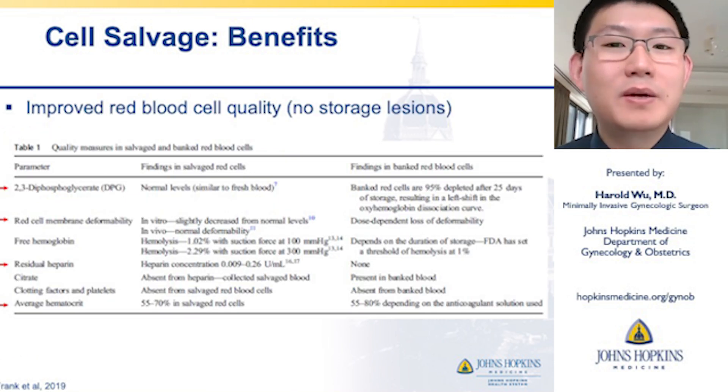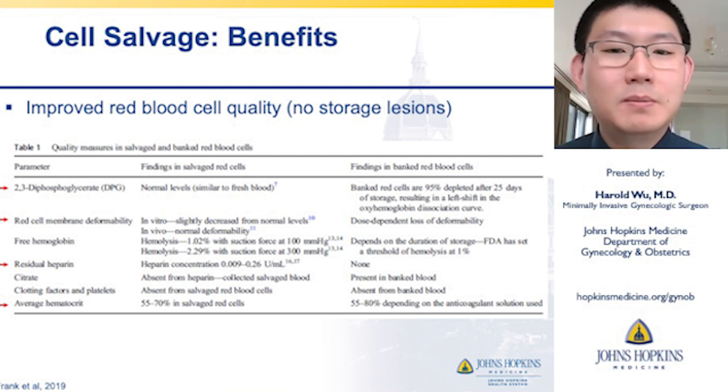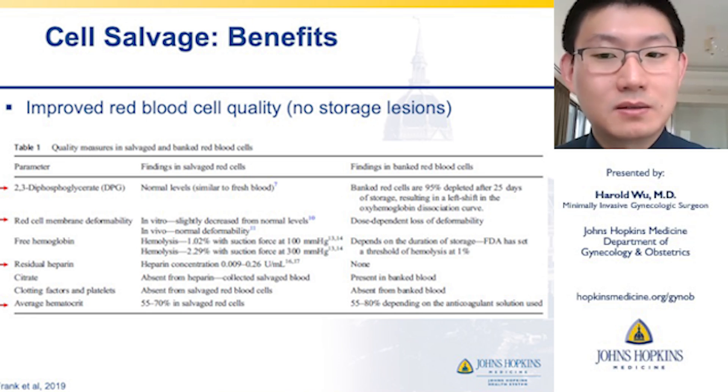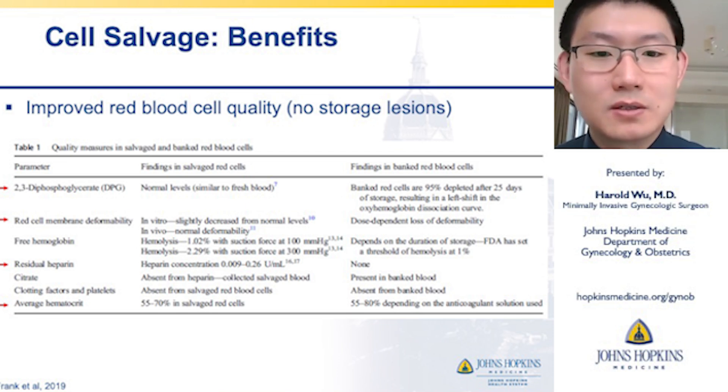Another major benefit of cell salvage use is improved red blood cell quality with decreased storage lesions. 2,3-DPG is a salt found in red blood cells that plays a role in offloading oxygen from hemoglobin in the peripheral circulation. Studies have shown that levels are similar to fresh blood in salvaged red cells, whereas in bank red cells there is a dose-dependent depletion based on how long those red blood cells are stored.